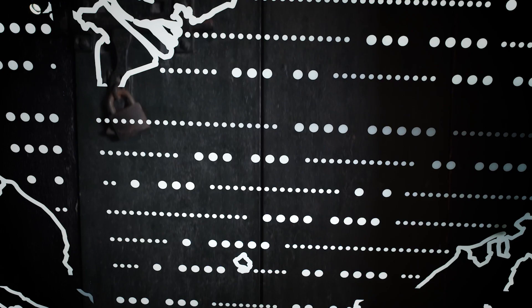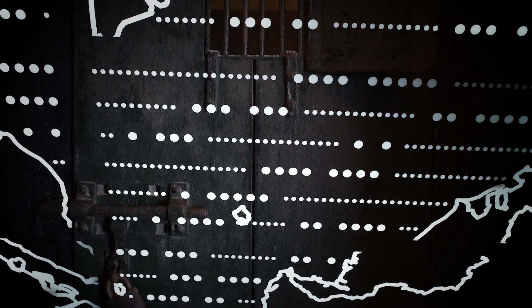During the Vietnam War, tap code was used by U.S. prisoners of war and became one of the most covert ways to communicate with each other without captors' knowledge.